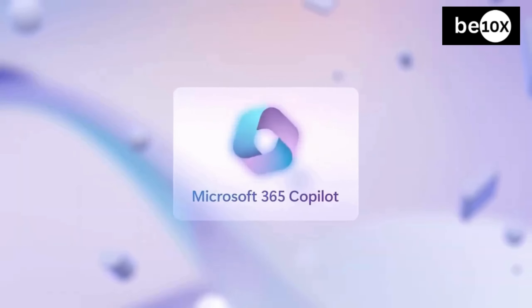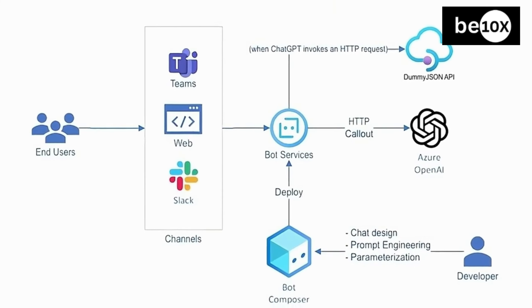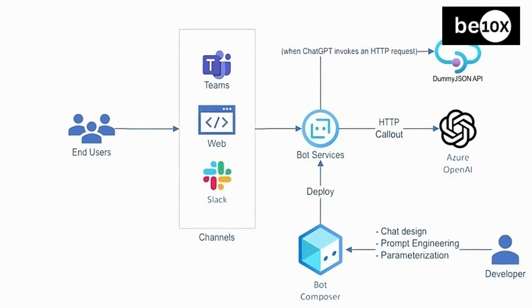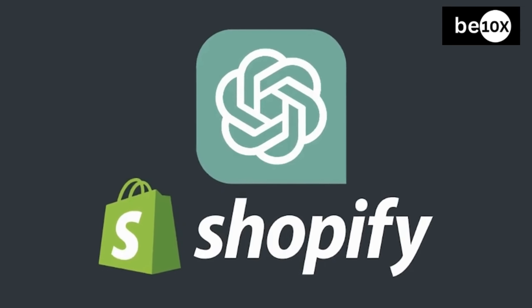This tight integration allows Copilot to understand user context and workflows. On the other hand, ChatGPT's flexibility integrates through OpenAI's API into various third-party platforms, enabling businesses to infuse its capabilities into their own apps and services. This AI tool can also provide plugins to connect with tools like Slack and Shopify.